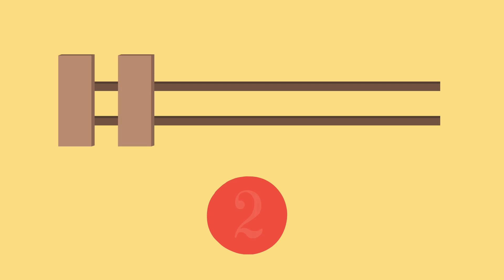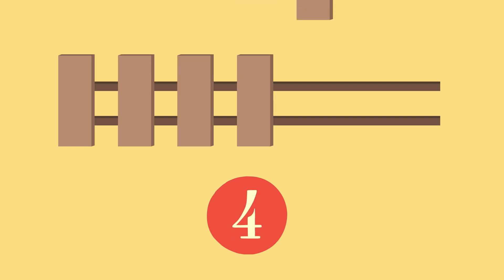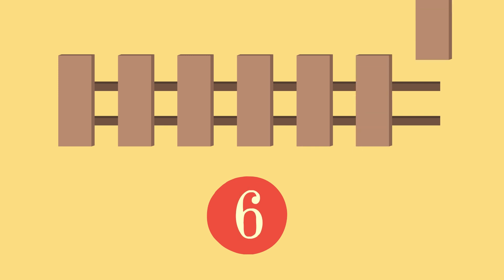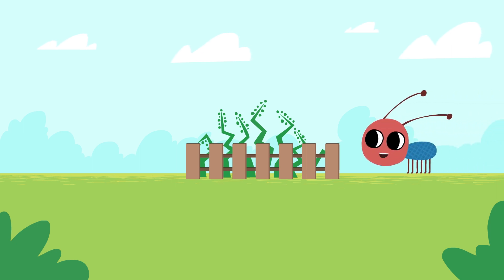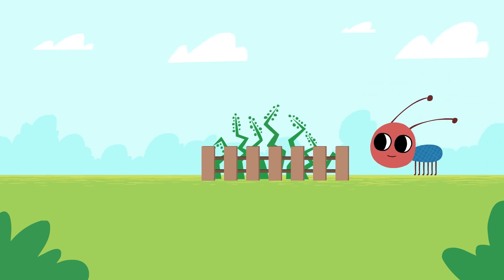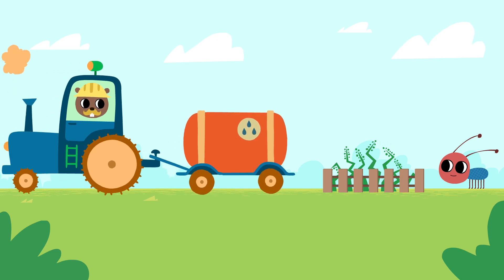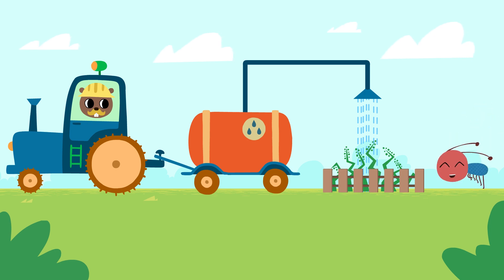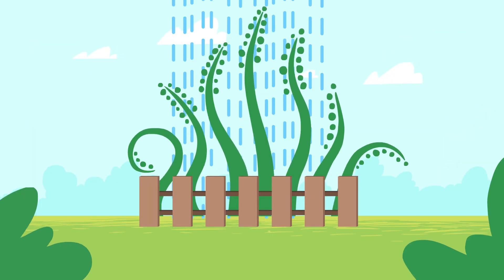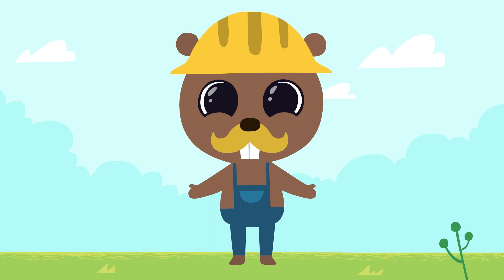Let's take two long logs and attach boards to them. One, two, three, four, five, six, seven. Our fence is perfect!